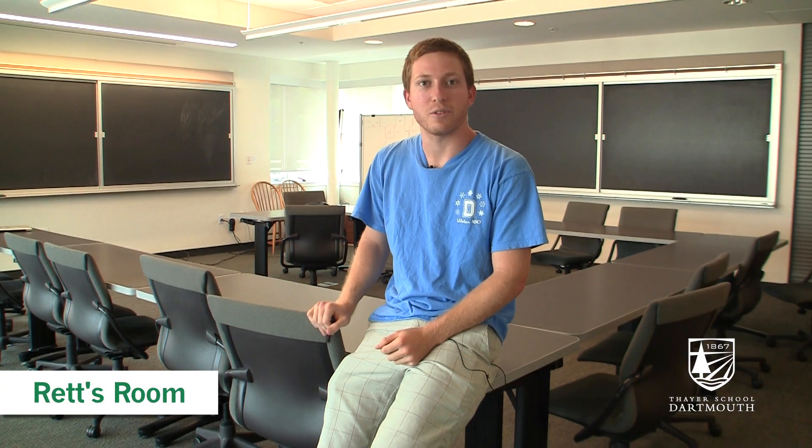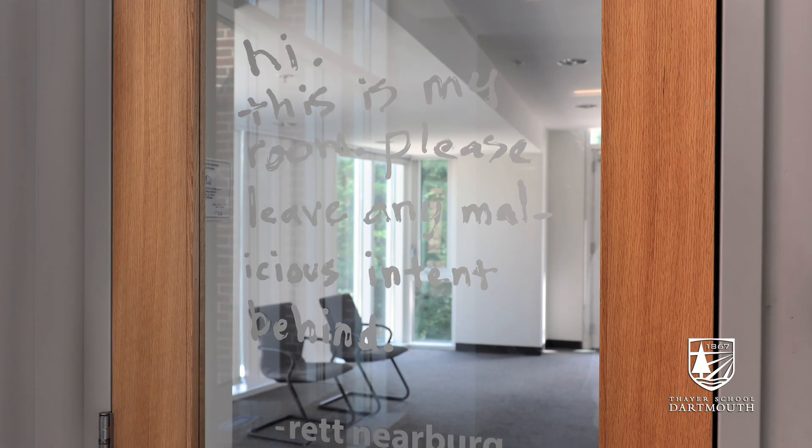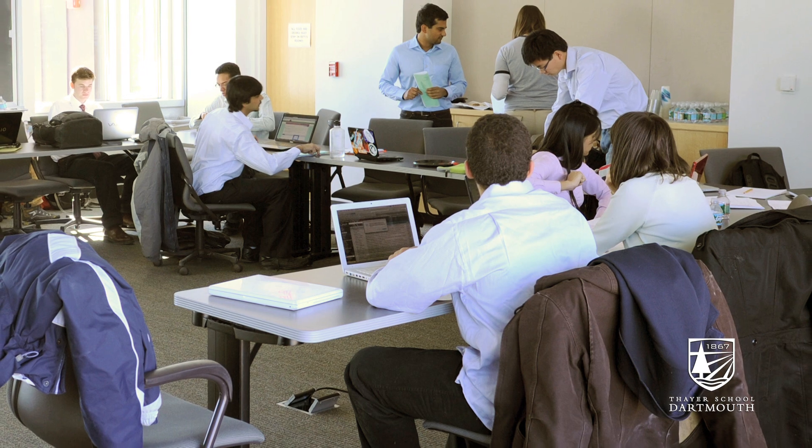Here we are in Rhett's room on the third floor of the McLean building. Rhett's room is the typical small class setting in the Thayer School. Oftentimes many of the upper level undergraduate courses will be held in rooms like this one that seat no more than 15 or so students.